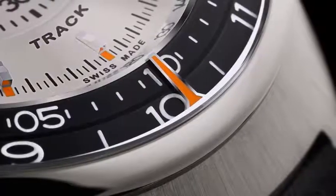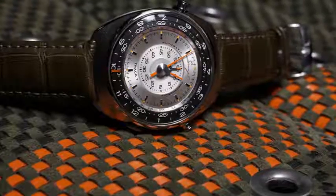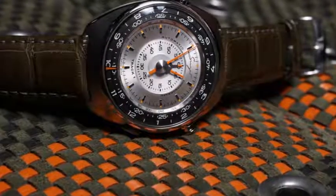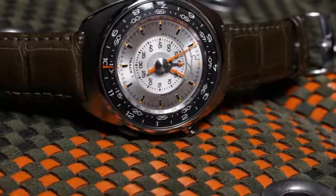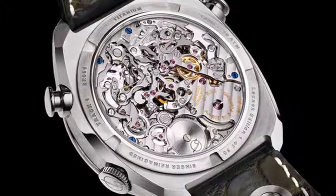Like the reimagined 911s, the Singer name wasn't going to grace anything ordinary. The design developed by Bariccino and Dickinson is wildly unconventional. The Track 1 was created to place the chronograph function — essentially a built-in stopwatch — onto center stage, leaving regular timekeeping to the two concentric rings that circle the dial's edge.